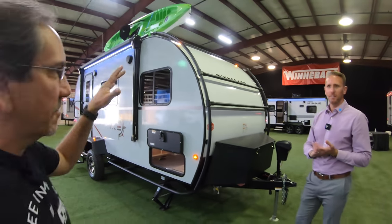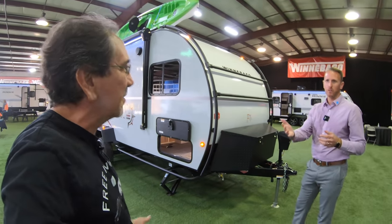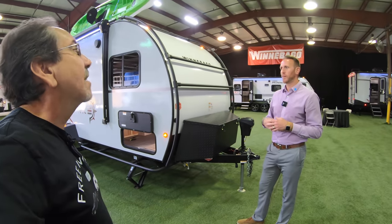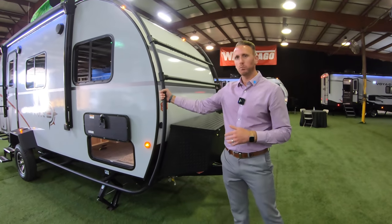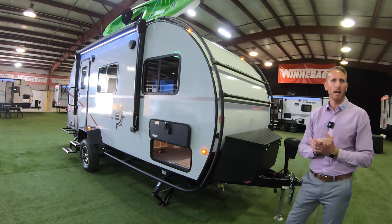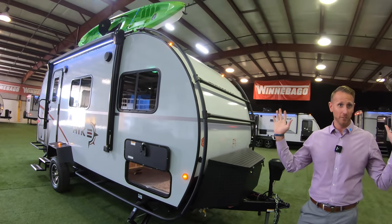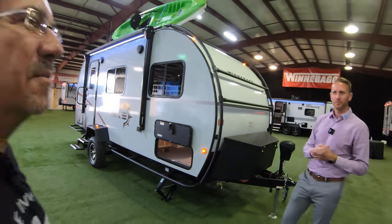You're definitely onto something because there's a new demographic — the adventure buyer, the kind who would buy a Revel. Not everybody can afford that $120,000–$140,000 price point. They want something lightweight, with the capacity and ability to get off the beaten path and enjoy nature — especially now when social distancing is the thing to do.